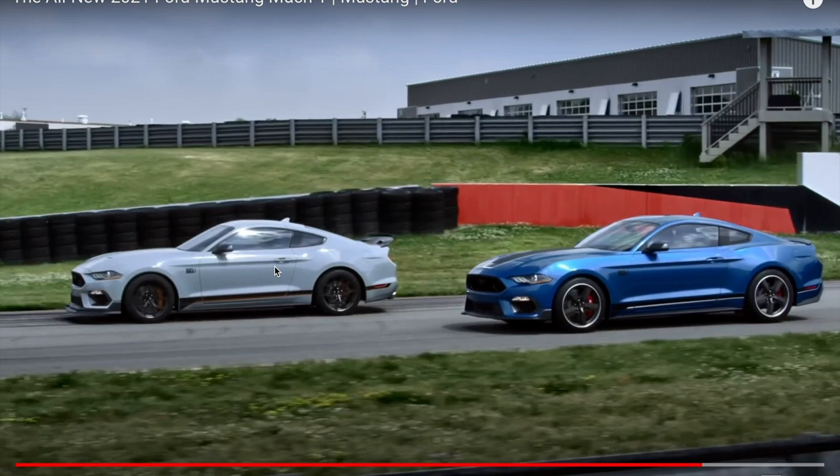They made a GT350 and GT350R — this is going to be like the Mach 1 and the Mach 1 R, if you will. The track package is going to have Cup 2 tires. If you don't know what Cup 2 tires are, they're like Michelin Pilot Sports but for the track primarily. You can tell there's a little bit more fender gap on the base model — see how this wheel is way up into the fender on the track package car. The base model almost looks like a Ford Focus RS with the shape of that turn signal area.